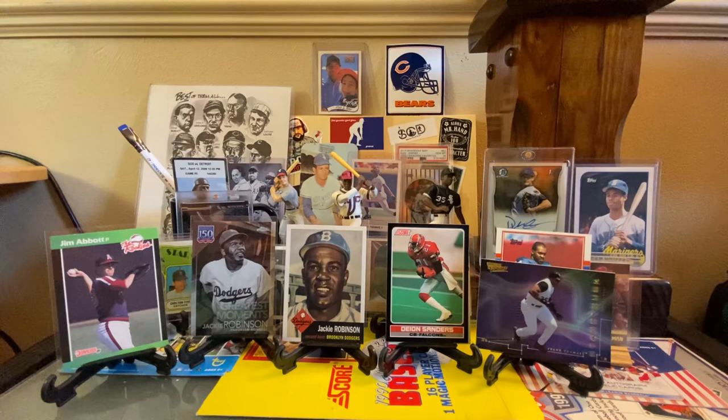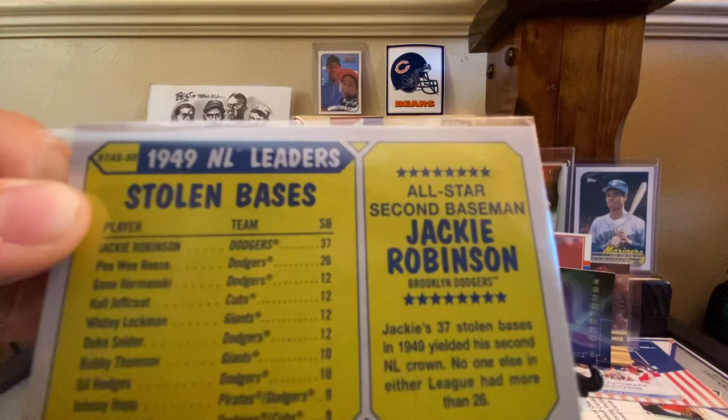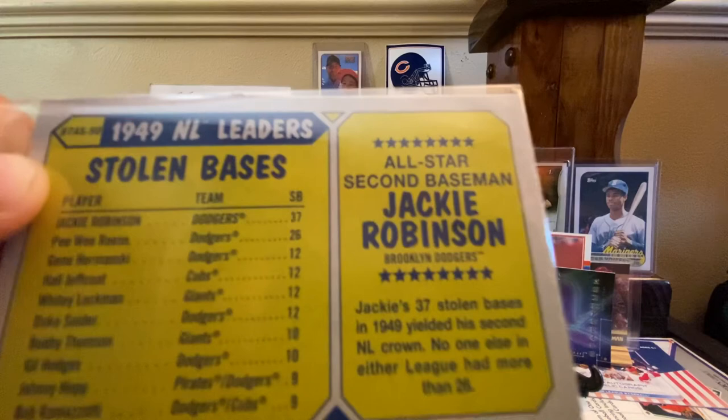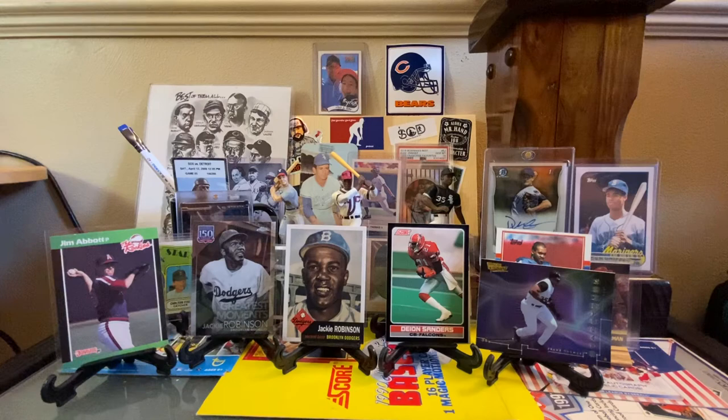Last but not least — I'm going to go over Deion here because this is more important. This is a 2022 Topps 35th anniversary, National League All-Star in stolen bases, Jackie Robinson. If I turn it around in the back, you can see — Jackie Robinson, Pee Wee Reese, and Gene Hermanski, all with the Dodgers back-to-back-to-back in the top three. Jackie had 37 stolen bases. That feels very low — Rickey got up to the hundreds. And as we remember from watching the movie, Jackie really brought that kind of excitement on the base paths from the Negro Leagues. Duke Snider had 12 and Gil Hodges had 10.